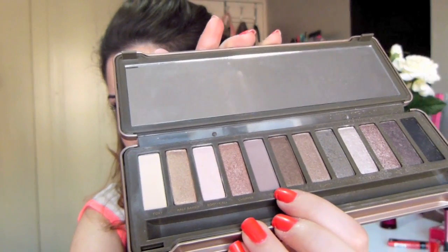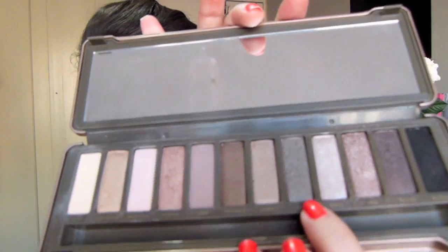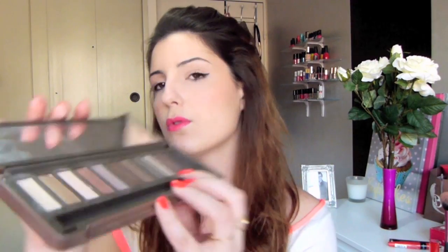Au niveau des fards à paupières, j'ai encore beaucoup utilisé ma Naked 2 — un cadeau que je ne regretterai jamais. Foncez, c'est une palette avec des tonnes de produits. J'utilise particulièrement Tease, un marron glacé froid sans paillettes complètement mat, Pistol, un gris kaki pailleté, et YDK, très pailleté qui me fait penser à Saint-Intaupe. Avec ça vous avez de quoi faire un maquillage de malade. C'est un favori permanent que j'utilise au quotidien.